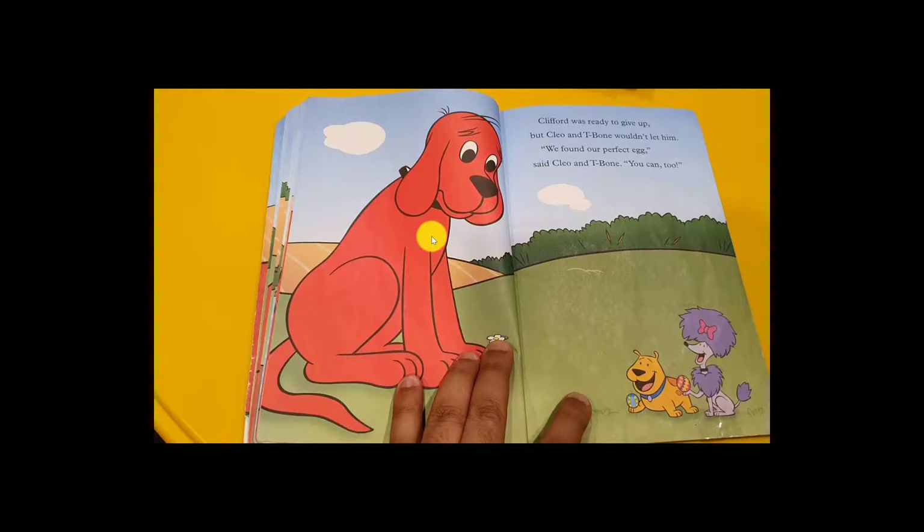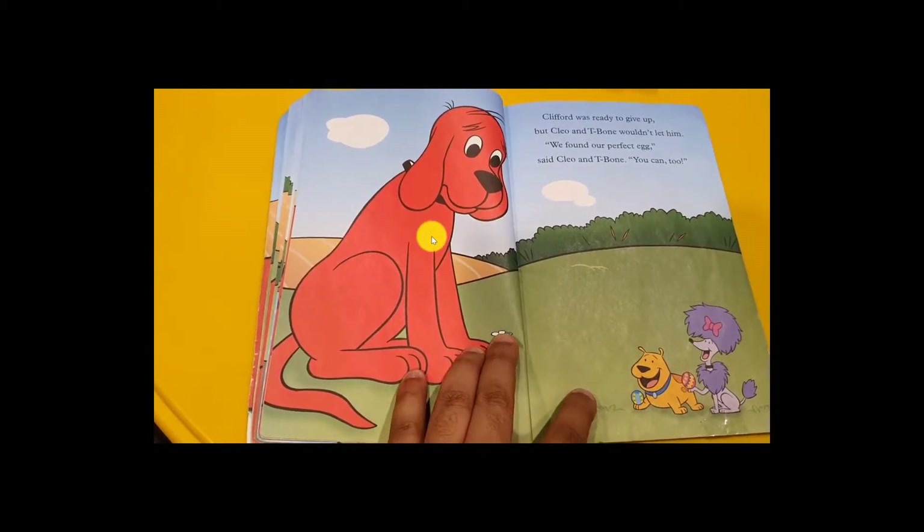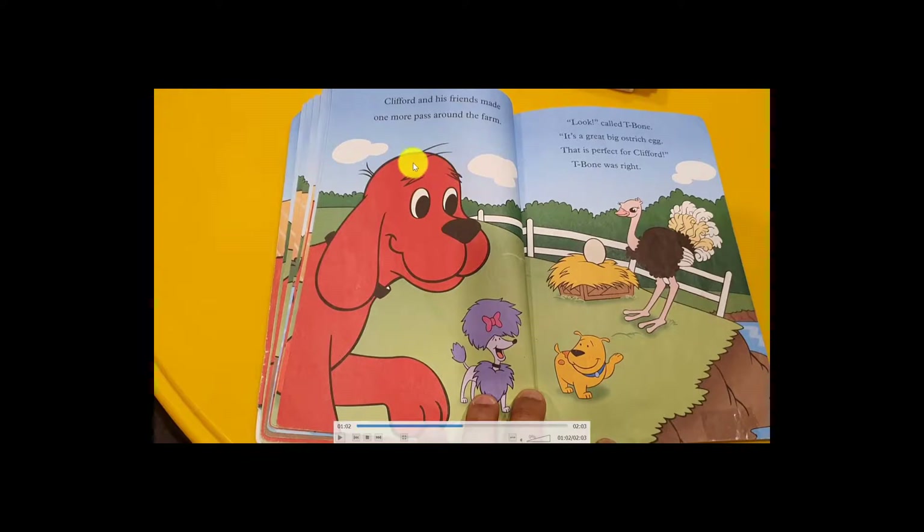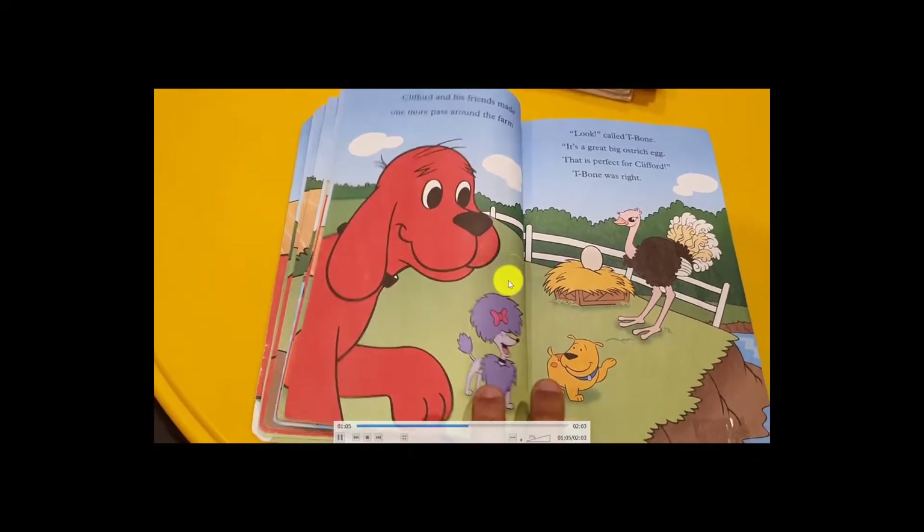Clifford said, 'Okay, I'll try!' And they went around the farm. In the corner of the farm, Clifford and his friend made one more pass. Look — it is a great big ostrich egg! That is the perfect and the biggest egg! It's an ostrich egg, very big and very nice for painting. Clifford was happy — 'Finally I found a big egg!'